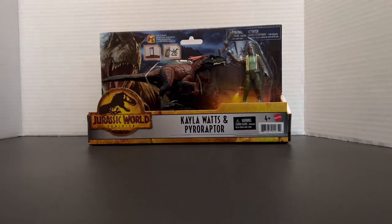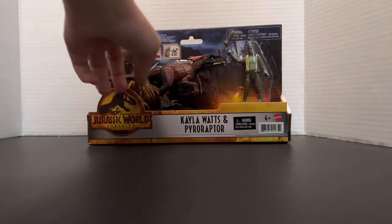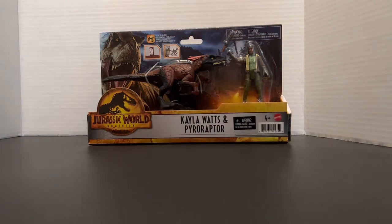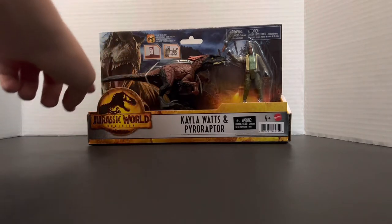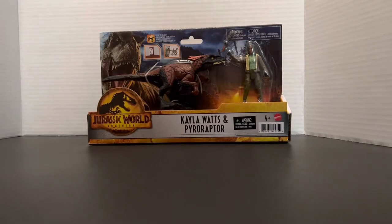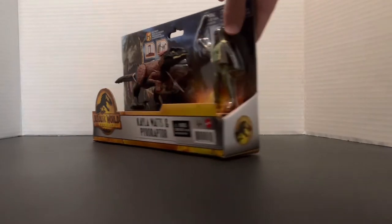We're going to start off by reviewing the box. This is like one of the types — if you've seen the Clearing the Lava Source set, it's basically the same preset for the box. They have the dinosaur on this side, which in this case is the Pyro Raptor, and the human character with their little utility tool on the right side. Then we have the BioSyn facility and Tyrannosaurus Rex being chased by some truck as the background. We have the Jurassic World Dominion logo in amber, the words Kayla Watts and Pyro Raptor, a choking hazard warning, four-plus age rating, and the Mattel branding.